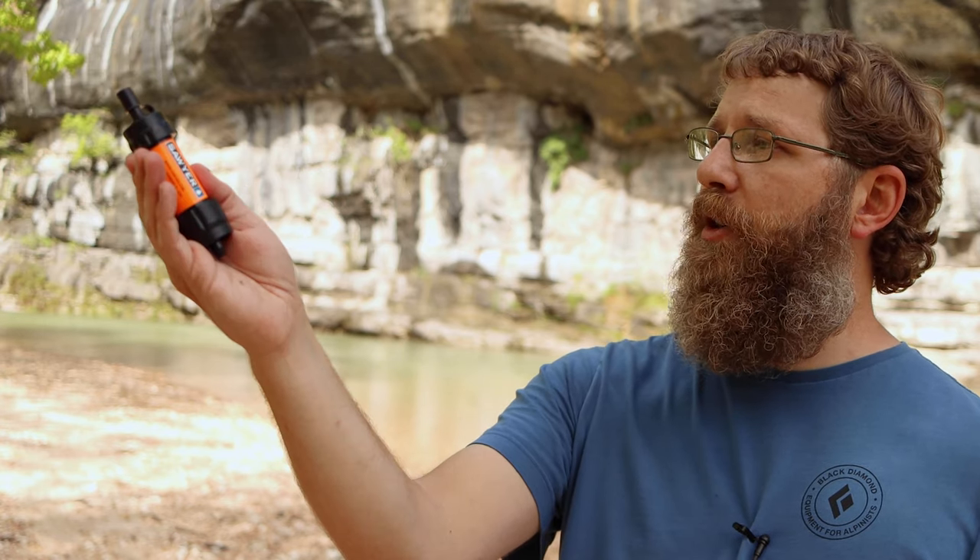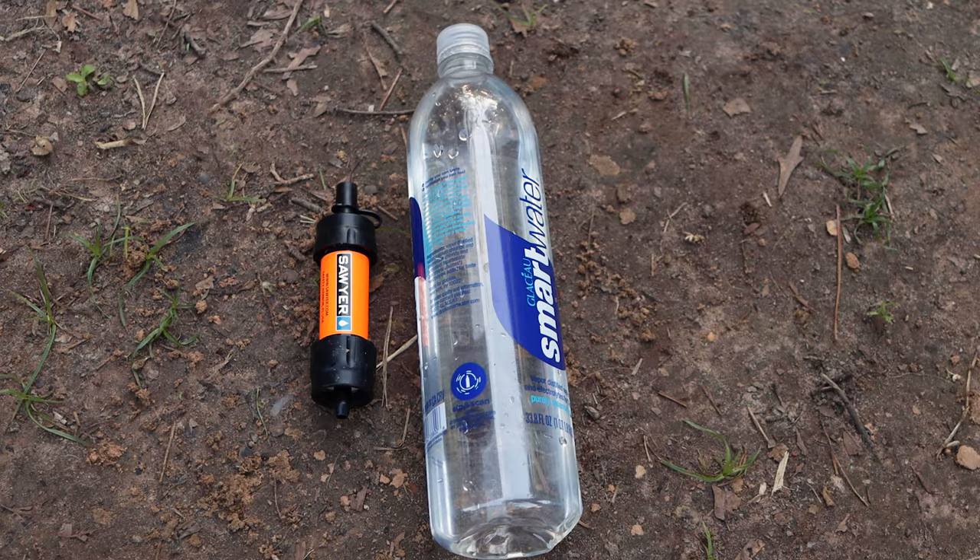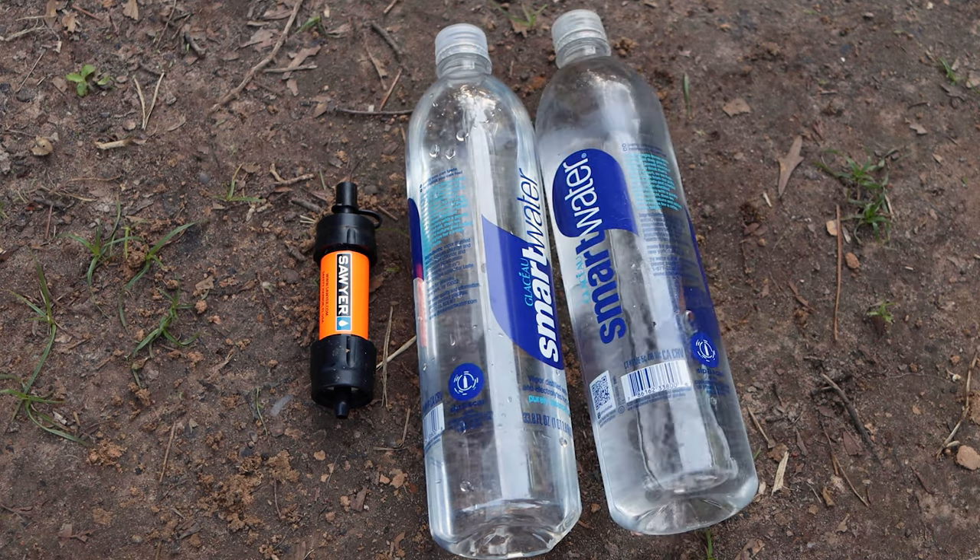Bladders versus bottles. Pump versus squeeze. That is the question. Hey guys, Steven here with My Life Outdoors. If you're a backpacker and you watch a lot of YouTube, you may think that there's only one best way to filter your water, and that's to get a squeeze filter and carry some smart water bottles. But is that really the best way? Today I'm going to talk about the two main ways to filter and carry your water and the pros and cons of both — bladders versus bottles and squeeze versus pump filters.